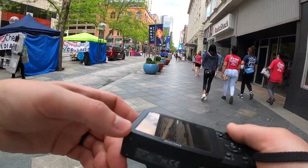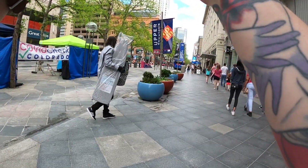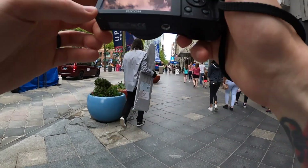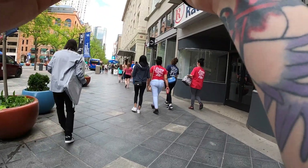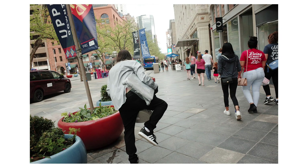A guy came from the left carrying an ironing board — I guess he just came out of Target. I always take pictures of people carrying random things like that. It's not a great picture but it's random, and he did this sort of kick thing to try and get a better grip of it.